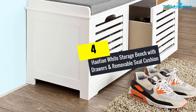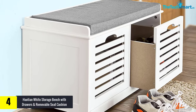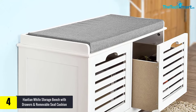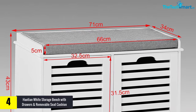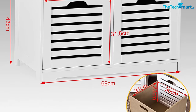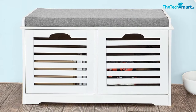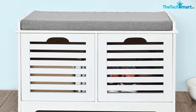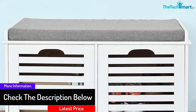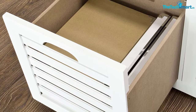Moving on at number 4, we have the Hayocean White Storage Bench with Drawers and Removable Seat Cushion. It is a storage bench that assures you great performance. The removable seat cushion makes it work well in your everyday use. You can count on the shoe cabinet to serve you well in daily shoe organization. The use of two drawers makes it work well in arranging a wide range of shoes. Your shoes will stay neat after you get the organizer. The wide design makes it easy to accommodate several shoes, and it is built to assure users great performance.